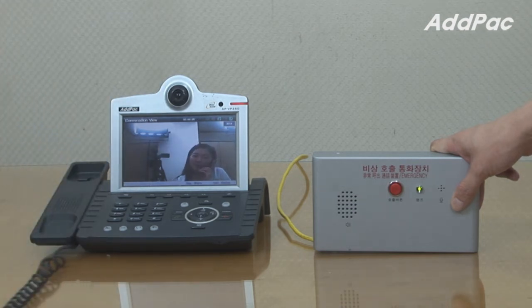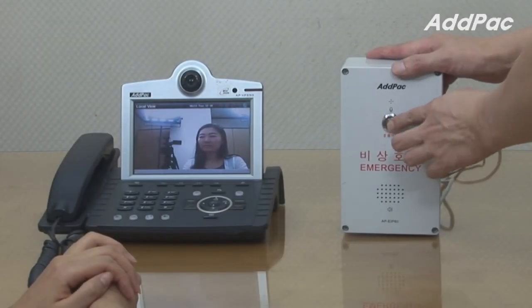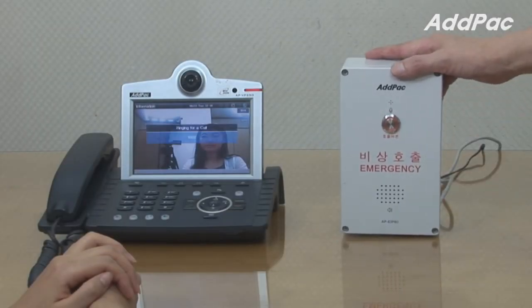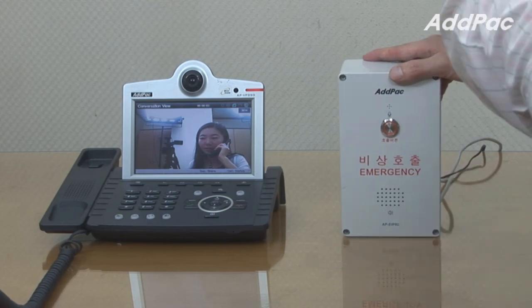Hi, how can I help you? This is an emergency. Hi, how can I help you? This is an emergency.